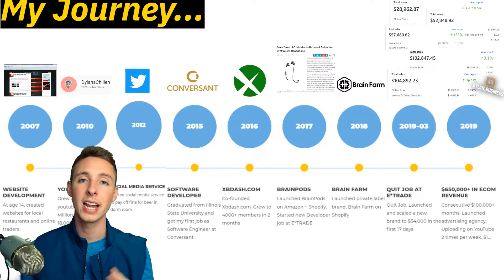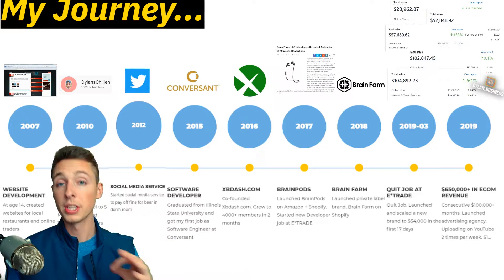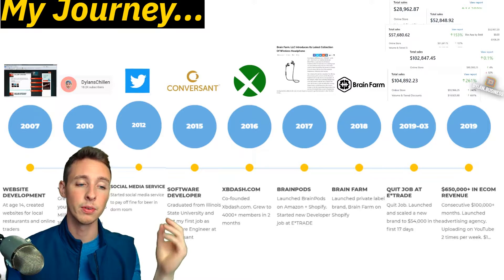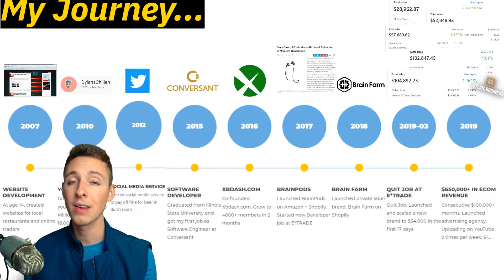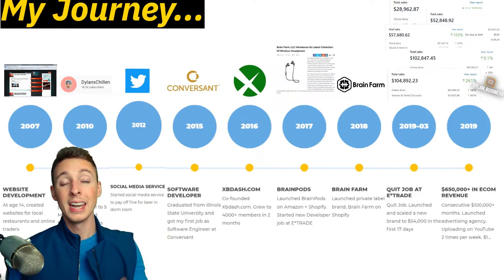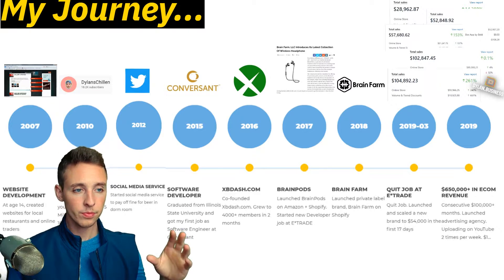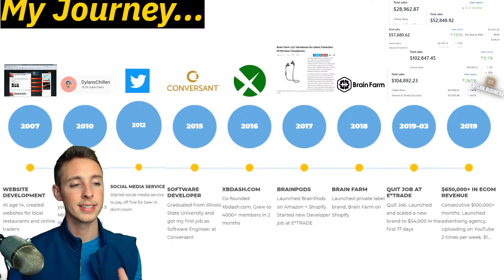In 2016, I co-founded xb-com, which grew to 4,000 members, but we ran into some legal issues monetizing the site, so we shut it down. In 2017, I launched a private-labeled headphone brand called Brain Pods on Amazon FBA. The headphone market was really saturated, so I sold my units and dropped Brain Pods. Then I launched Brain Farm — shopbrainform.com — a private label brand I scaled to about $2,000 per month, around $900 profit per month.